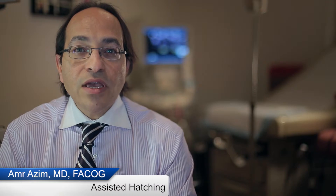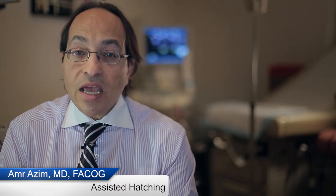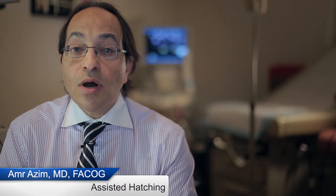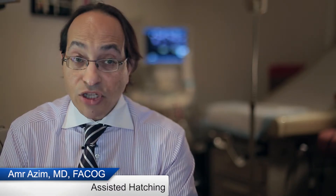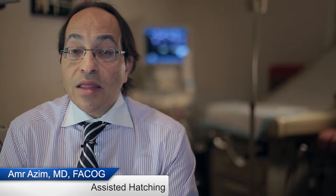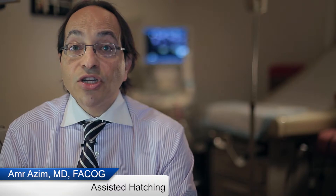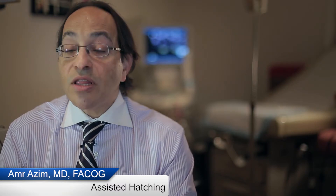If the shell of the egg is thick, it can be thinned out or cut to aid in implantation. This can help some cases of difficult implantation or no implantation in the past.